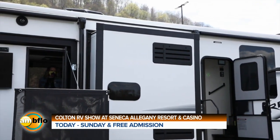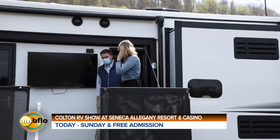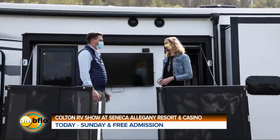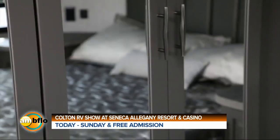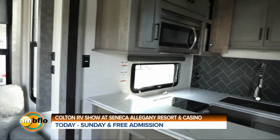There are some show-only specials. With all the RVs we have down here, we have great spring specials. You can save over $10,000 on some models. There are trailers starting as low as $180 a month, a fifth wheel at $400 a month, and just tons of savings all across the board.